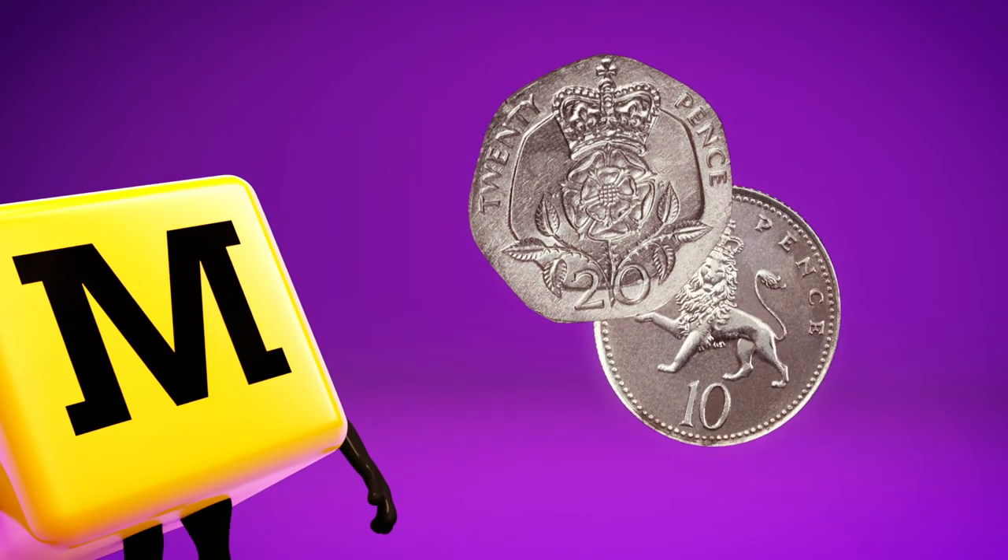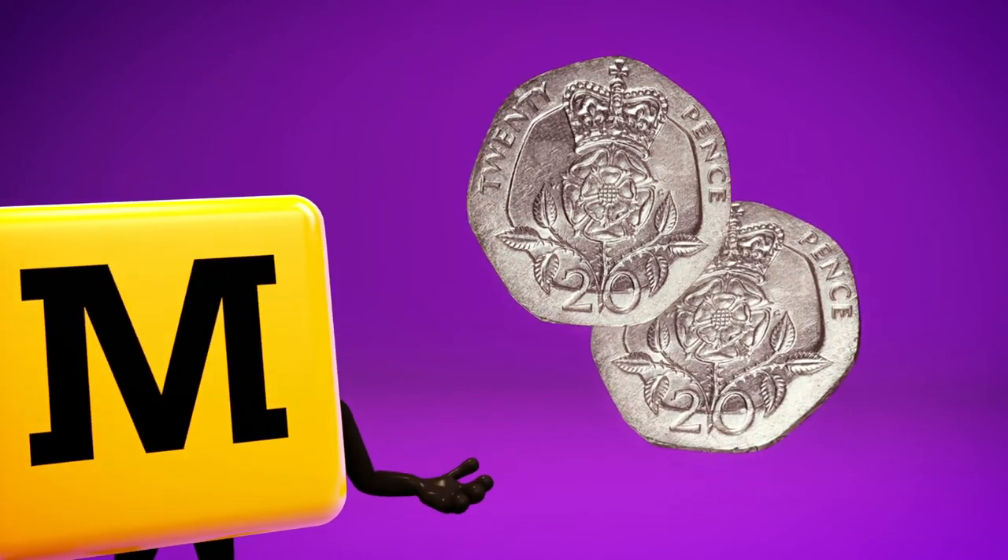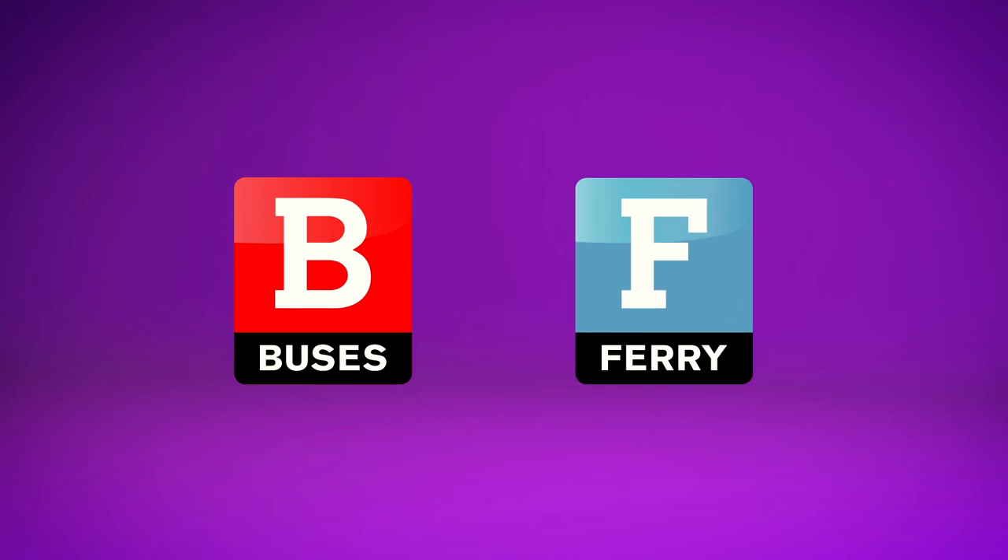A single metro journey is 30 pence cheaper and a whole day's travel costs 40 pence less than a metro day ticket. You can also use your Pop Pays Your Go card on almost all bus services and the Shields Ferry.